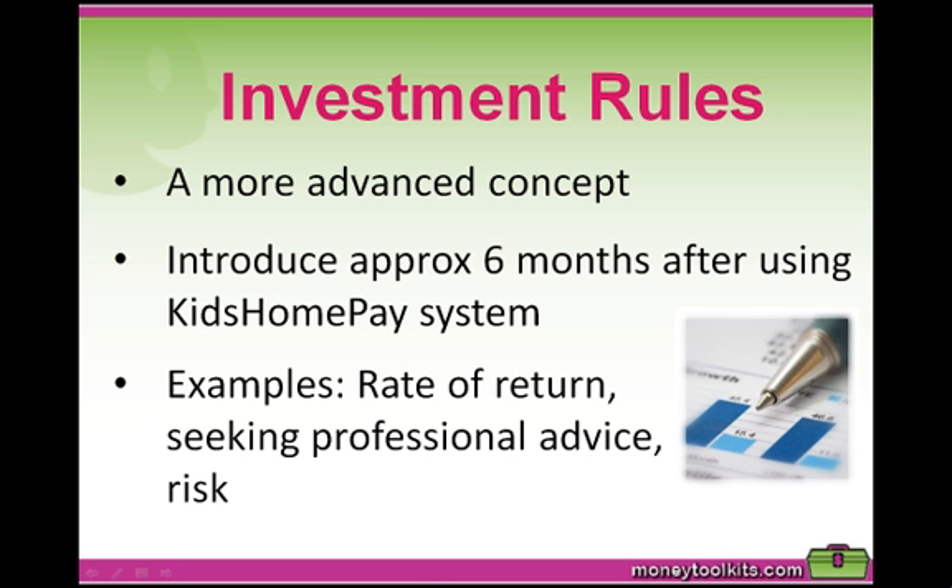Investment rules are a more advanced concept, and we recommend introducing them after the kids home pay system has been used for approximately six months and your child's money management rules are being followed. Some examples of investment rules include: what type of investments to choose, rate of return that you consider worth the risk, when to seek advice from a professional, and what percentage of your investments are in the different categories of risk. As a parent, you might like to write your own investment rules out based on how you are currently investing — I found it an eye-opening experience when I did it myself, and I then worked out how I could improve my financial results by improving my investment and money rules.